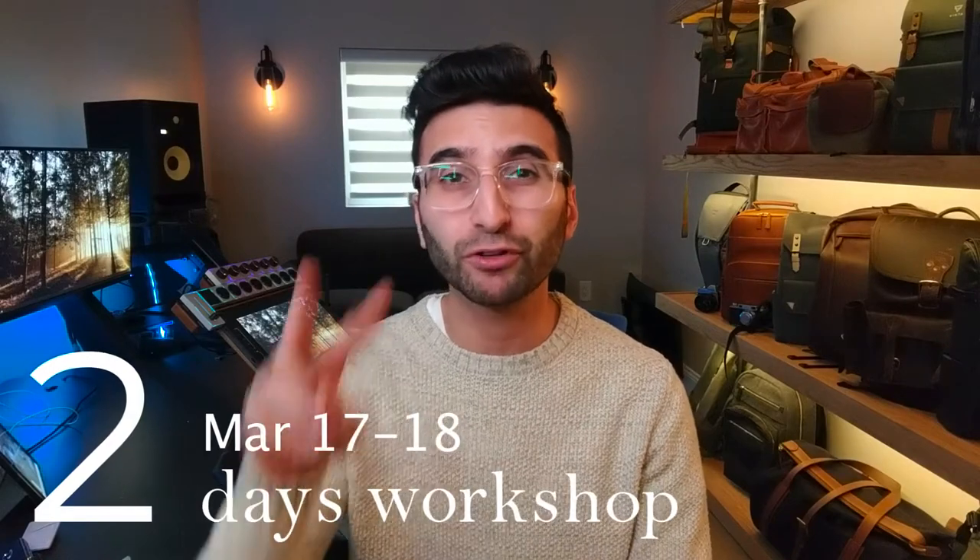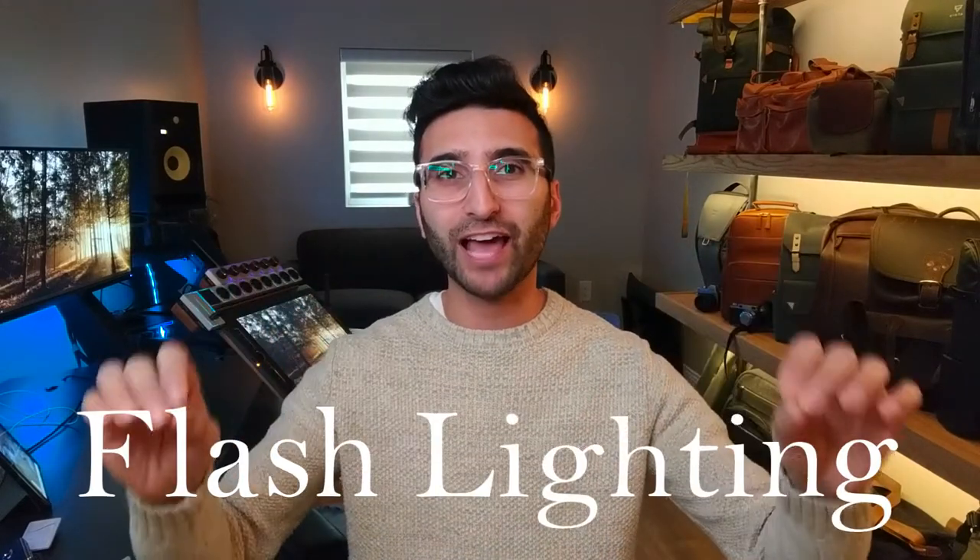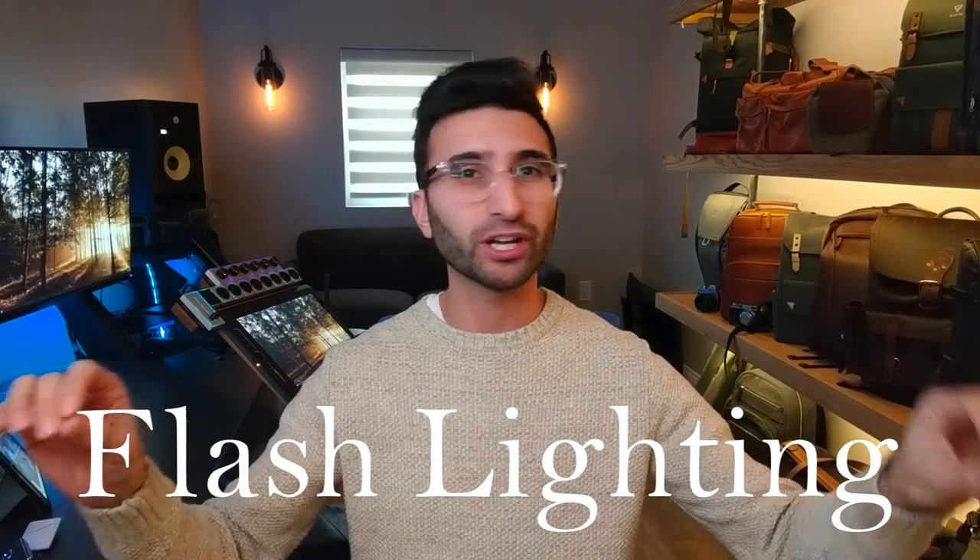So I'm coming back, guys — I'm coming back to Bangalore for two days, March 17th and 18th, for a two-day jam-packed workshop. What's exciting is that I'm going to be talking about using flash in your portrait work.